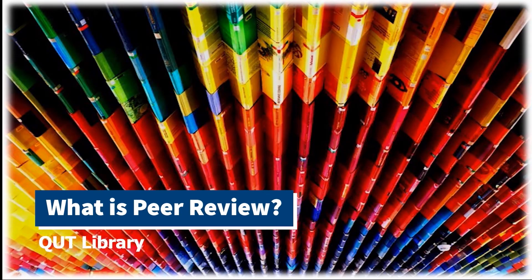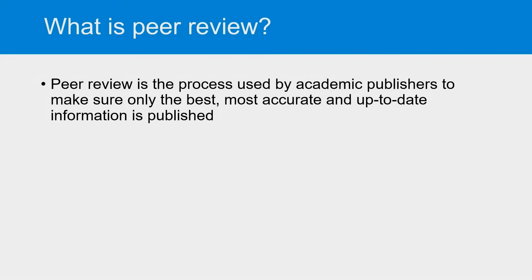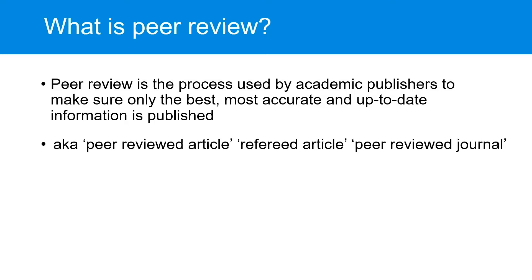You may have been told you need to use peer-reviewed sources for your assignments. But what exactly is peer review? Peer review is a checking process used by academic publishers to make sure only the best, most accurate and up-to-date information is published. You may hear people talking about journals or articles being peer-reviewed, or talking about refereed articles. These all mean that the source has been through the peer review process.